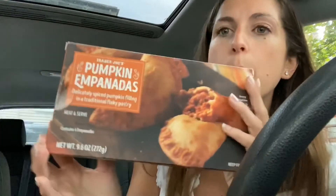The last thing — this looks so fun: pumpkin empanadas! I love empanadas so much. Delicately spiced pumpkin filling in a traditional flaky pastry. I'm so excited. I also got a couple more pumpkin things that I'll mention as we go.